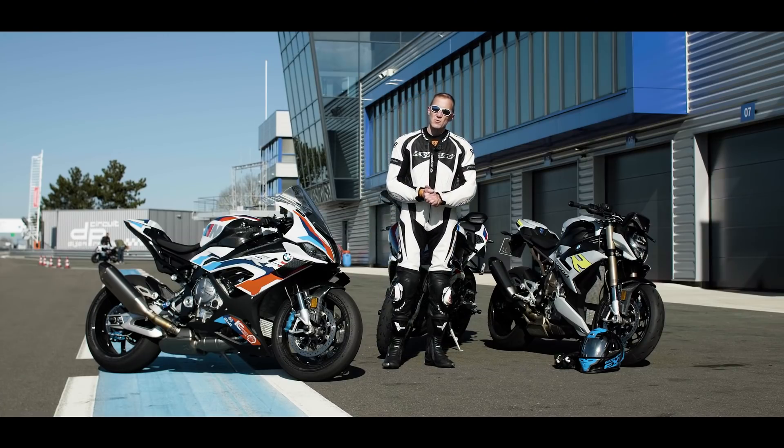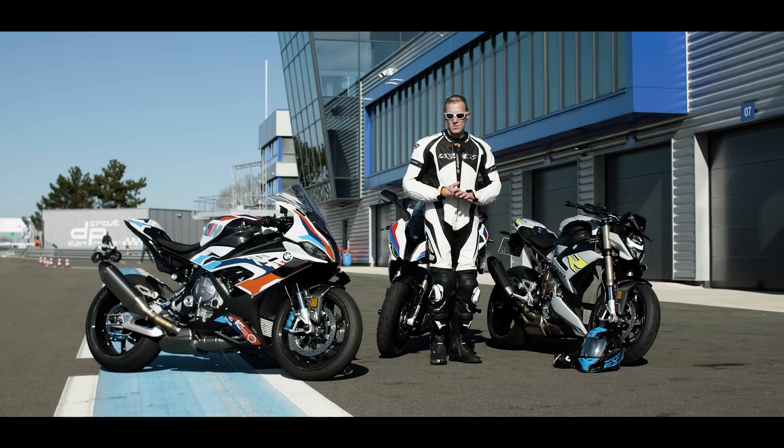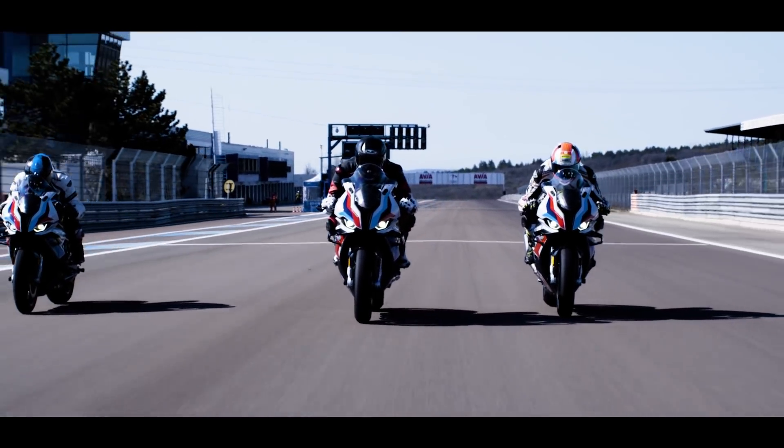Salut à tous, on est aujourd'hui sur le circuit de Dijon-Prenois pour essayer les dernières nouveautés BMW. On n'a pas pu la tester sur route, évidemment, cette nouveauté que vous attendez tous, mais elle n'a pas tellement sa place ailleurs que sur un circuit : la superbe M1000RR.